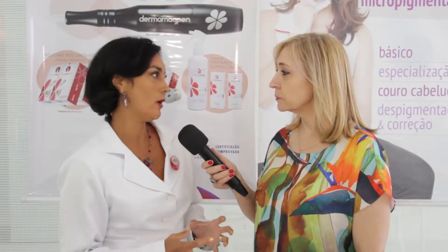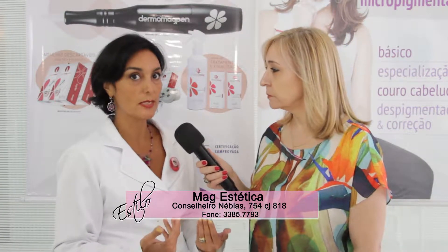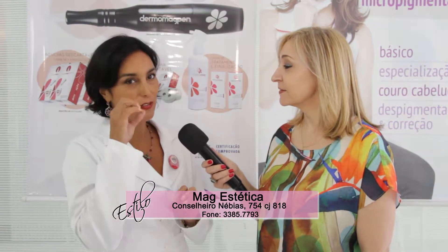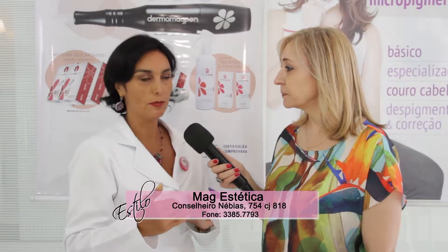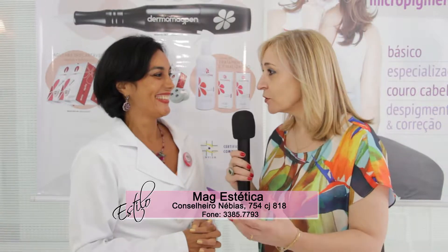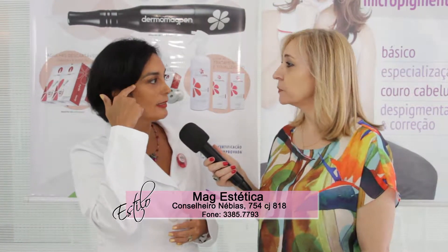Esse desenho tem que ser refeito a cada ano, porque a micropigmentação difere da tatuagem — ela não é definitiva. É permanente e depois de um ano sai tudo, exatamente porque a sobrancelha é o único elemento do rosto que muda de posição. Os olhos não saem da posição, a boca pode murchar, mas a sobrancelha muda. Então tem que fazer o novo projeto a cada ano. É bom que não seja definitivo — daqui a 10 anos a sobrancelha estaria no meio do rosto.